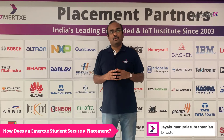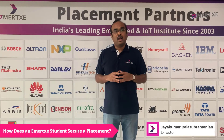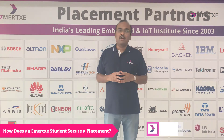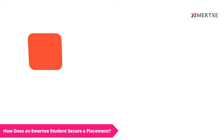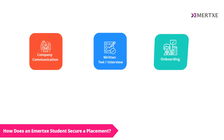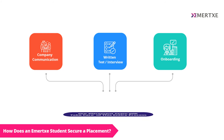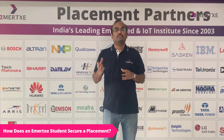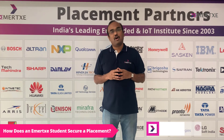Coming to the process, we have a very simple and transparent process in place which we will take care of — right from company communication, written tests, interviews, and then onboarding. Our placement team will take care of the entire process by closely working with our students until you join and report to your job on the first day.